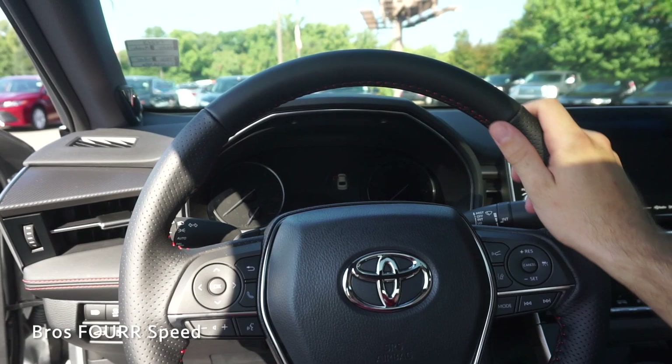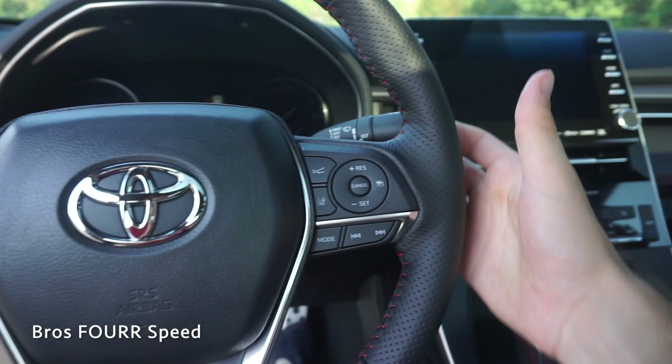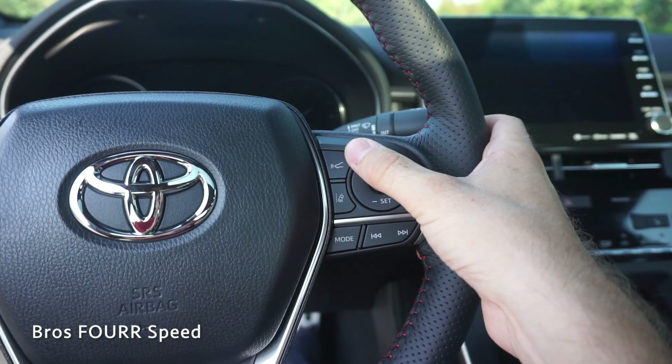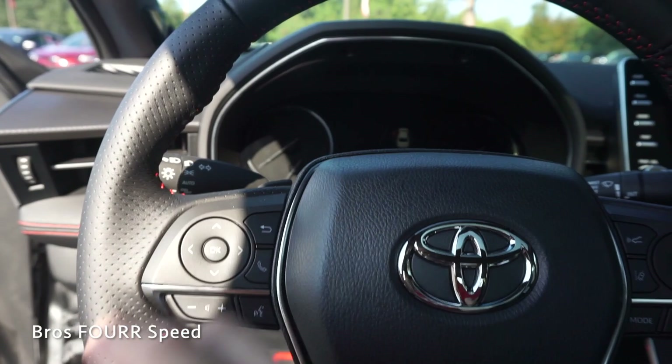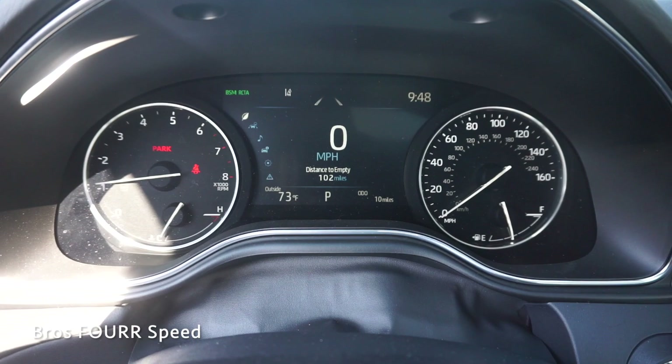Once inside we're greeted with a fully wrapped black leather steering wheel with red stitching running throughout — definitely gives it a really nice touch. It has solid leather on the top and bottom and perforated leather on the sides. On the right side we have all the cruise control buttons along with mode and tuning for the radio, radar cruise, and steering assist. Over on the left side, all the buttons control the center screen. You also have Bluetooth controls, volume, and the steering wheel mounted paddle shifters.